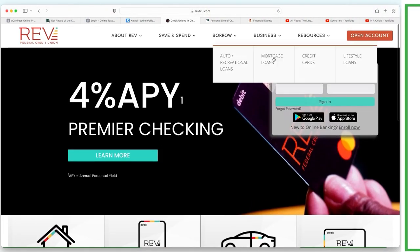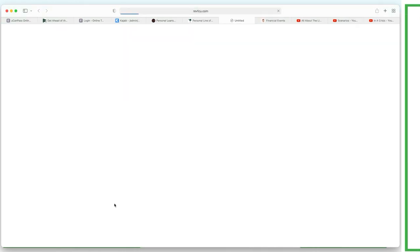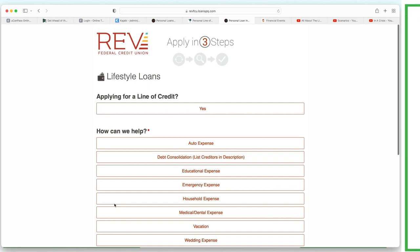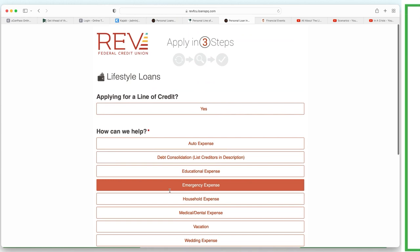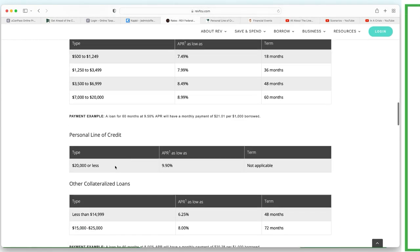Rev Credit Union has 'lifestyle loans' and 'line of credit' - they're selling it to get you into more debt, but you guys know better. We need to put in our information to apply, but let's see where it says rates. Under 'see all loan rates' we find recreational and personal line of credit - 9.9 percent! So at this point if you're in South Carolina doing research and you saw 12, 12, 12, 12, and then after your fourth bank you find 9.9 - this is why most people stop after two banks and miss out on a lower rate.